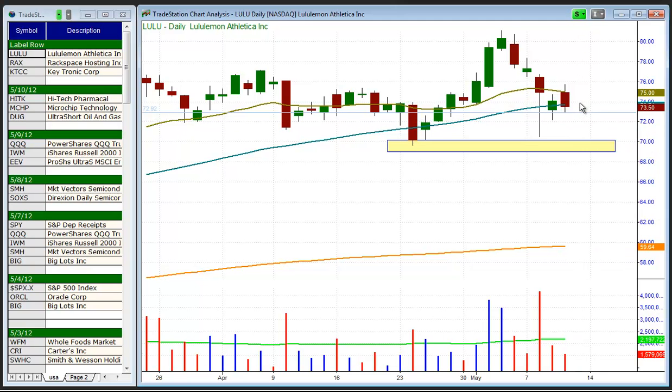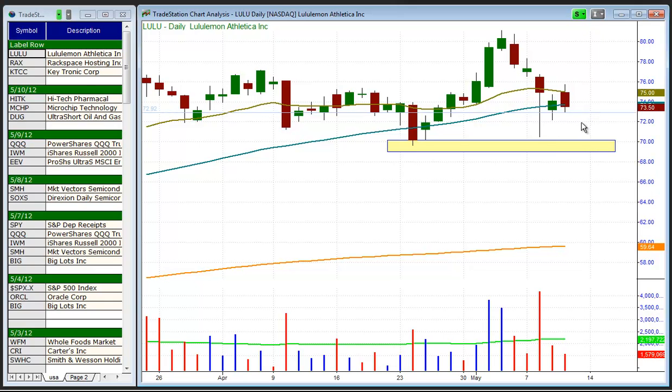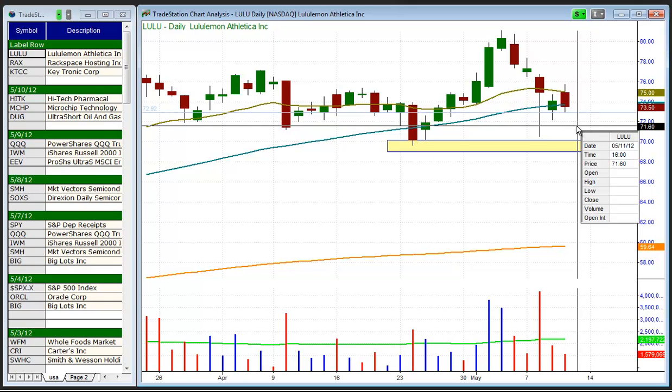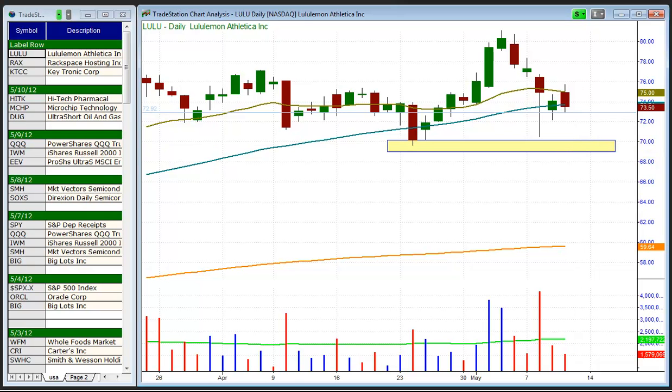And then on Tuesday the market follows through on that reversal bar to the upside, you pretty much have to get out around the $72 or $73 level. You simply can't stay in this setup looking for it to hit a target of $70 if the market recovers, because that should cause LULU to reverse sharply to the upside along with the market.